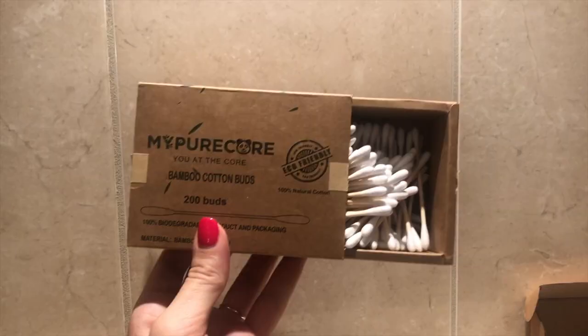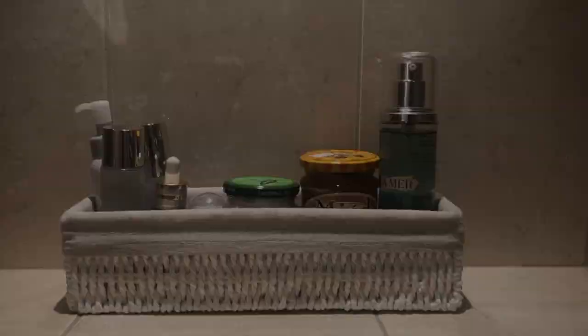Here are the bamboo cotton buds made from organic cotton. I like them because again they are completely compostable.